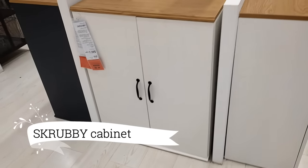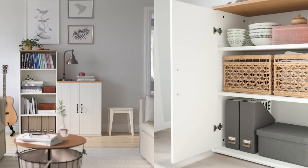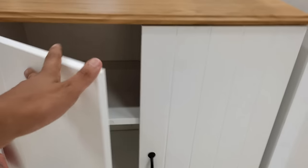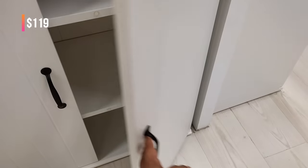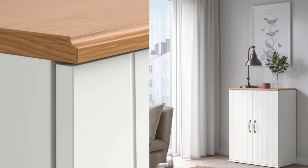And speaking of entryway must-haves, the Scrubby Cabinet is another fabulous option. Its stylish white finish and perfect size make it an ideal choice for my small apartment. The doors offer a convenient way to keep my things neatly hidden away. And at $119, it's an excellent value for such a versatile piece.